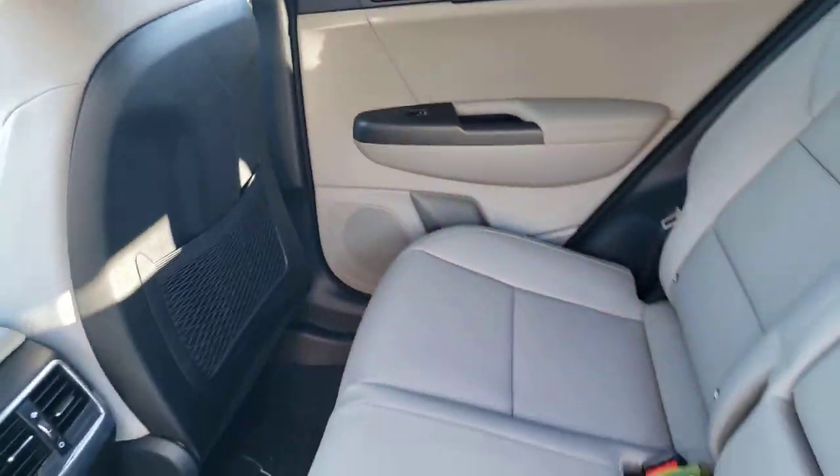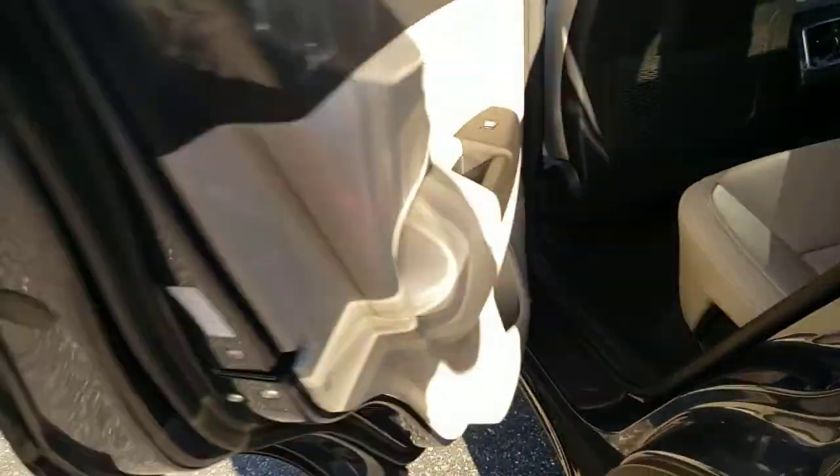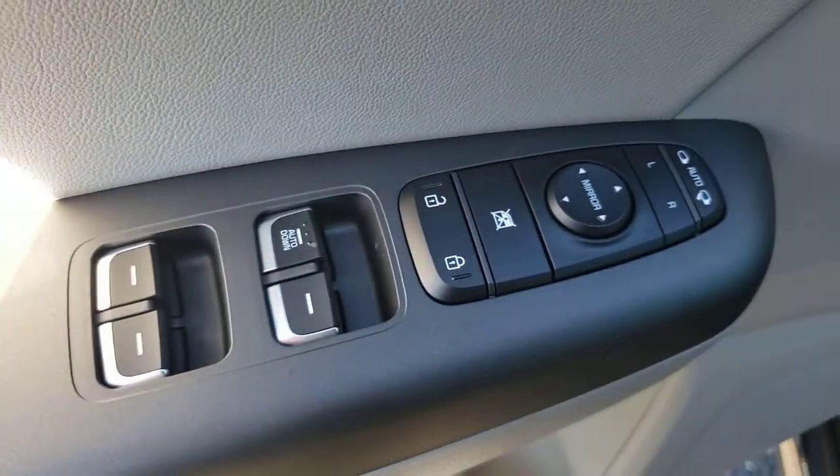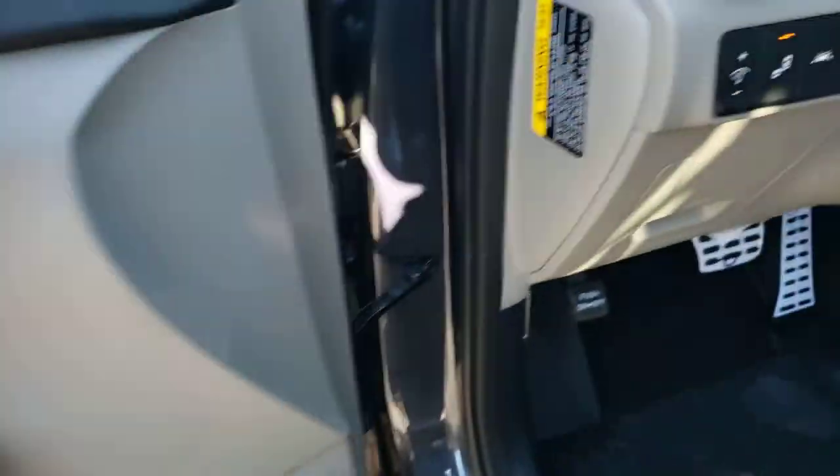Everyday practicality meets high-spirited fun in this well-equipped soul. See for yourself when you take it out for a test drive. Our professional staff looks forward to giving you excellent service.